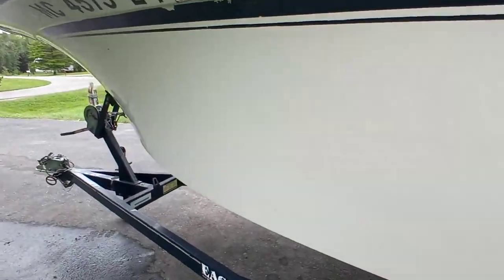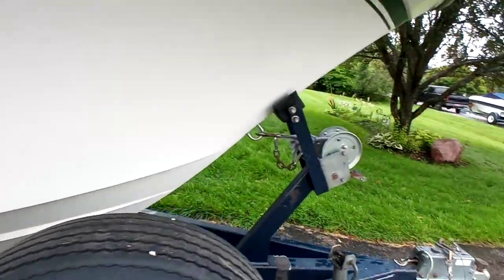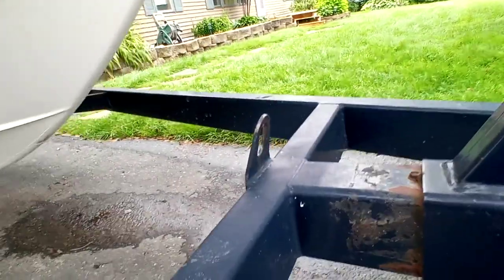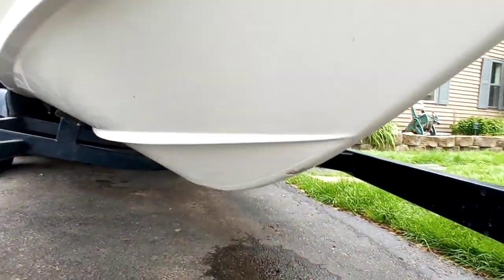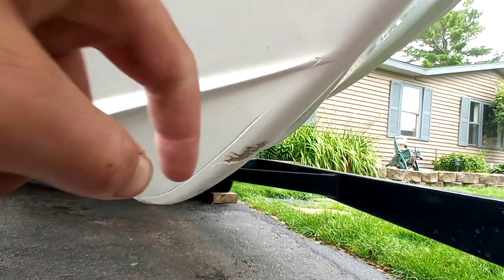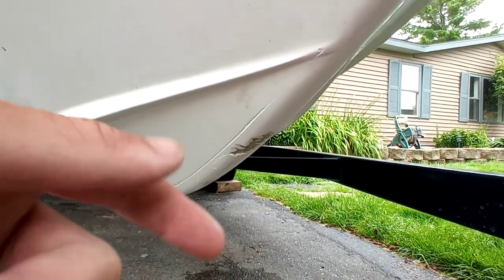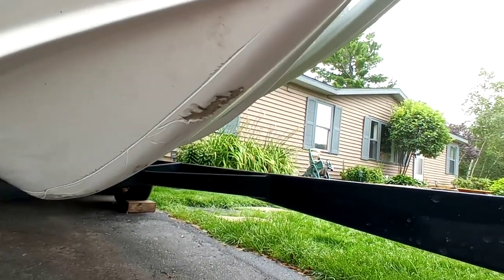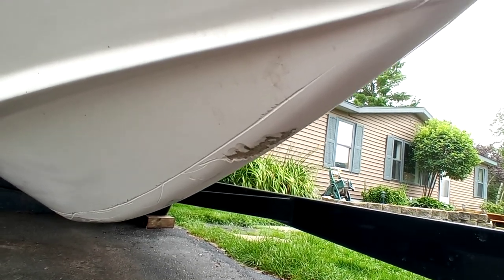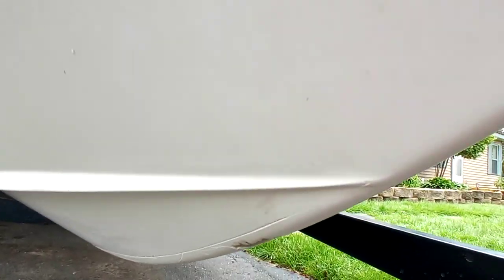I'll show you the hull real quick. I did notice a nick. I did ask his wife — she says they have never had an issue with taking on any sort of significant water or anything concerning any water flow. That nick is about the size of a tip of your finger, and it's not very deep. You can see there's a scratch that runs down — so there are some scratches and nicks.